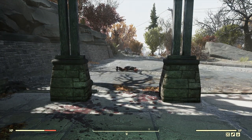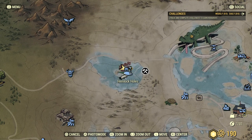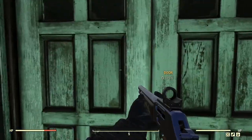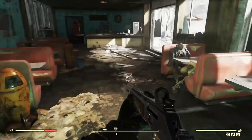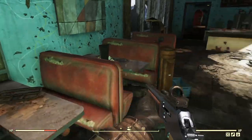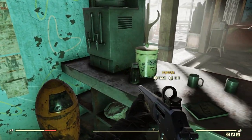Two more peppers can be found at Hemlock Holes. Head inside — there's a little diner area — and around to the left there is a pepper. Grab that, and there's one more behind the counter. Two peppers at Hemlock Holes.